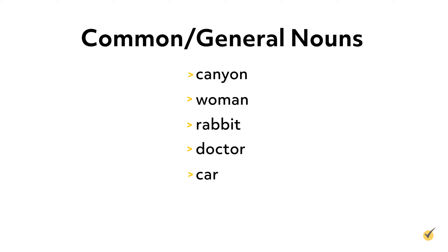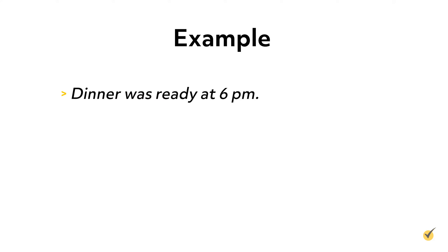Nouns can be broken down even further into different categories depending on what the noun is doing in the sentence. Common nouns are words that refer to general people, places, things, and ideas. This means that a common noun is not given a specific name or title like John or Eiffel Tower. Here's an example: dinner was ready at 6 p.m. The common noun used in this example is dinner, which in this case is a thing.